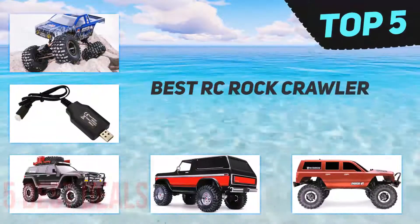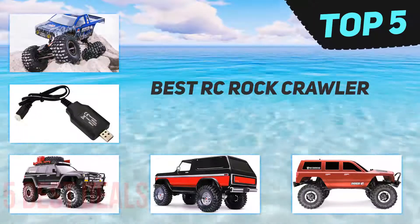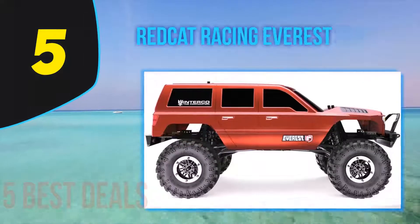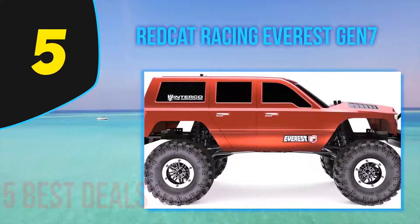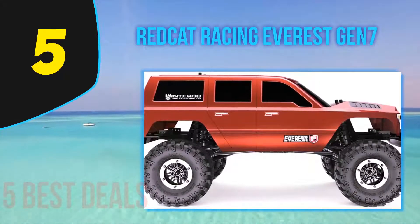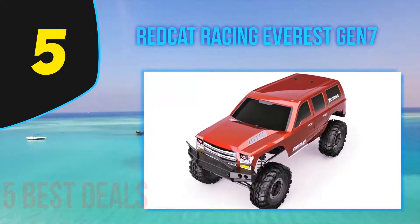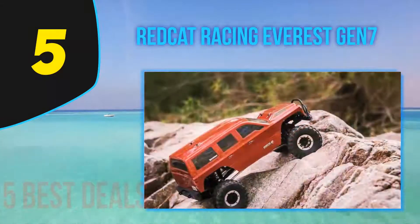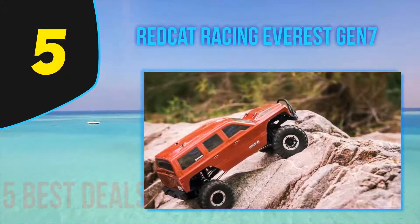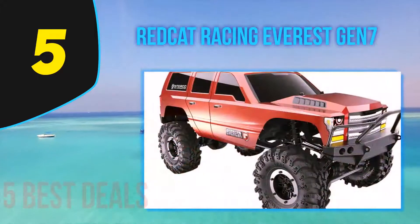Here we present the top five best RC rock crawlers. Starting our list at number five, the Epoch air wall climbing RC car is considered to be among the best stunt RC cars currently available in the market. The crawler comes with a vacuum system which enables it to climb and run steadily on any surface that is flat.